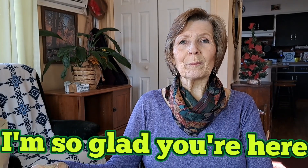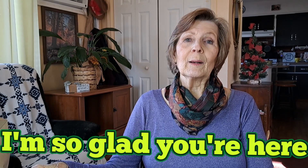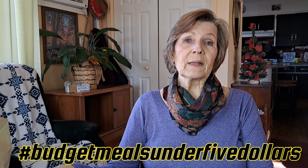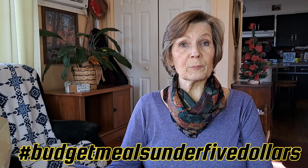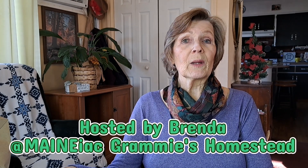Welcome to Mrs. Peach's Drifty Living. I'm so happy you're here today. Today is hashtag Budget Meals Under $5. It's hosted by our friend Brenda at Maniac Grammy's Homestead. Be sure and go check and see what she has posted today and what everyone else joining in this collaboration has posted.